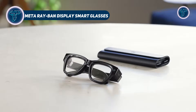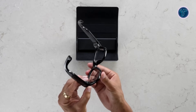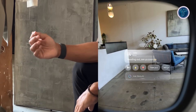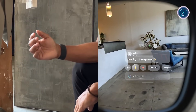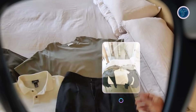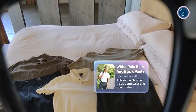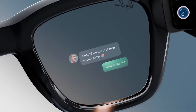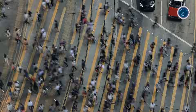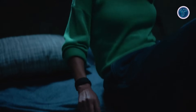The Meta Ray-Ban Display Smart Glasses bring together classic eyewear design and advanced technology, offering augmented reality features and AI integration in a stylish frame. They feature a built-in heads-up display in the right lens, allowing users to view navigation, messages, and visuals directly in their line of sight, even in bright sunlight. Equipped with a 12-megapixel ultra-wide camera, open-ear speakers, and a 6-mic array, the glasses support high-resolution photo and video capture, voice calls, and AI interaction.